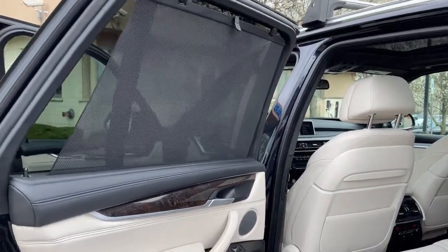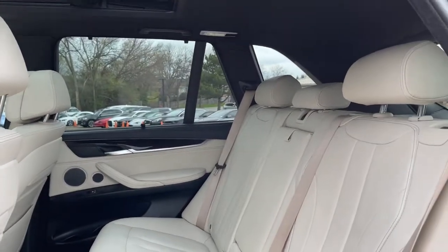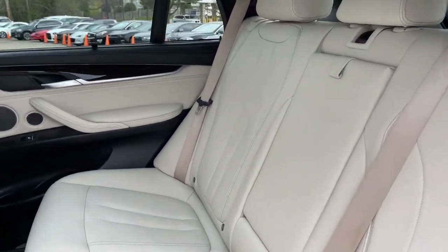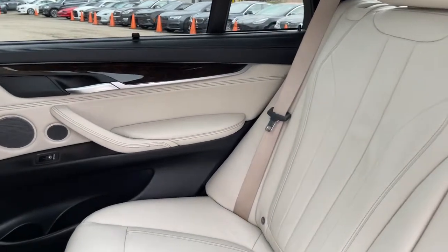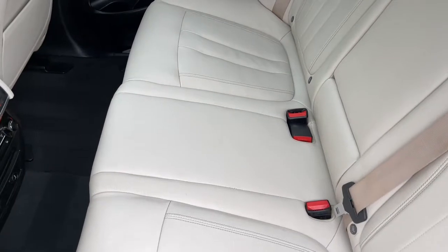Original MSRP $84,695. No Stories. Carfax Certified. Ready for the Road. Buy with Confidence — our Qualified Pre-Owned Vehicles are covered with a 3-Month or 3,000-Mile Limited Vehicle Protection Warranty.